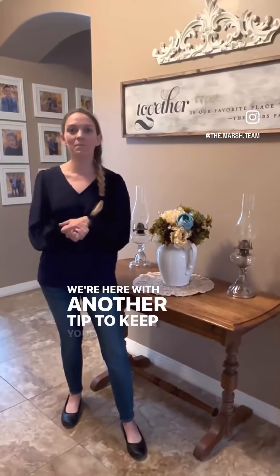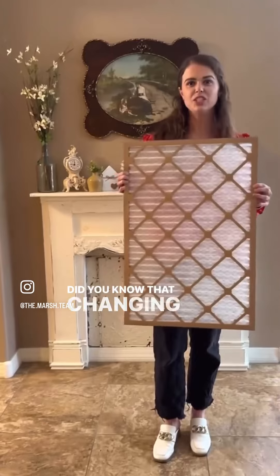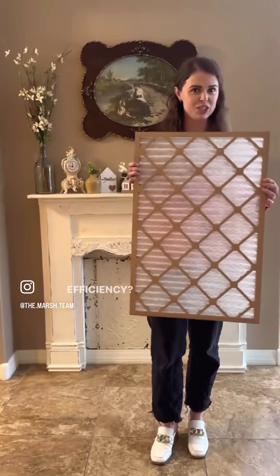We're here with another tip to keep your home in top condition. We're going to be focusing on air filters today. Did you know that changing your air filters is the simplest yet most effective way to improve your home's air quality and efficiency?